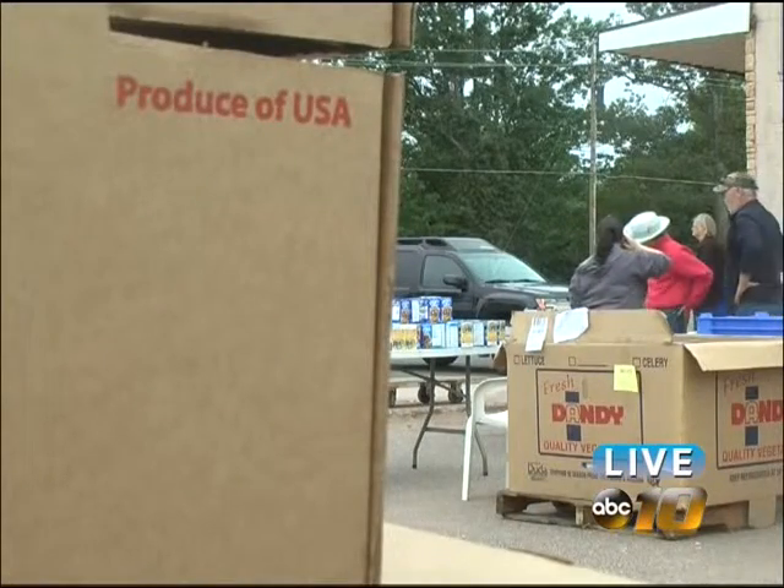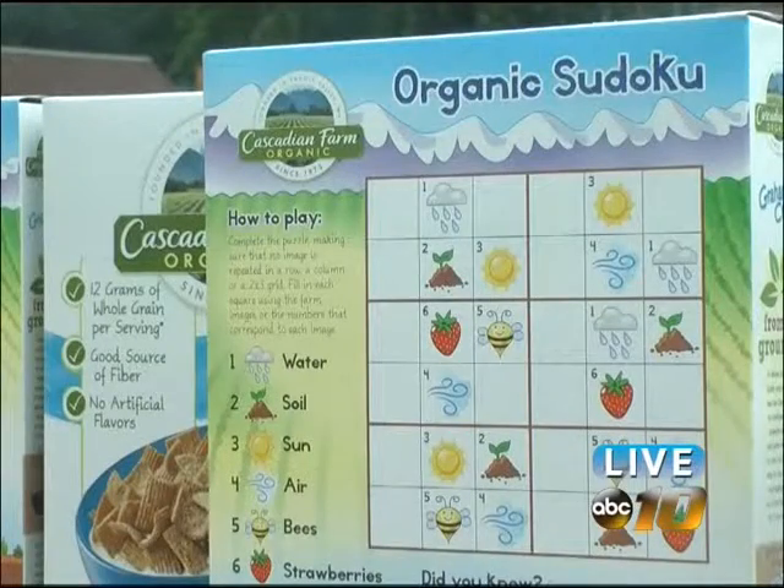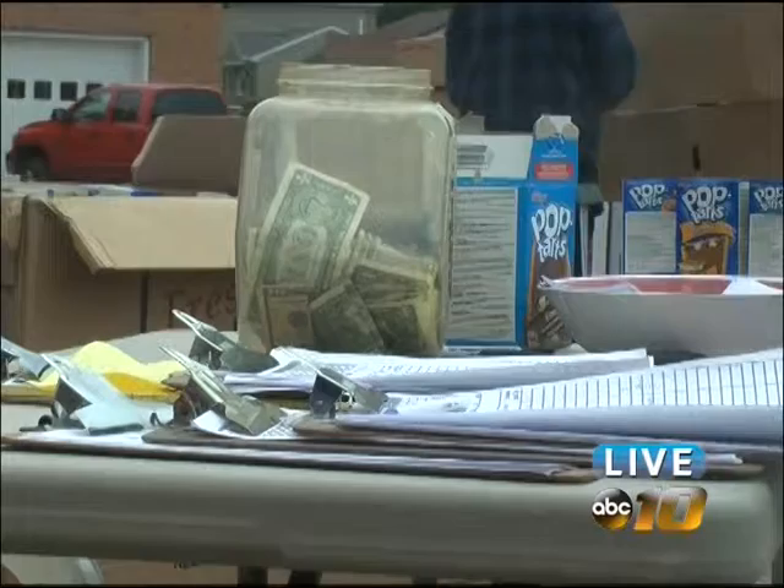If you'd like more information on how to take advantage of the food bank, or even if you'd just like to help out, you can call their office directly or go online and visit their website at feedingamericawestmichigan.org.